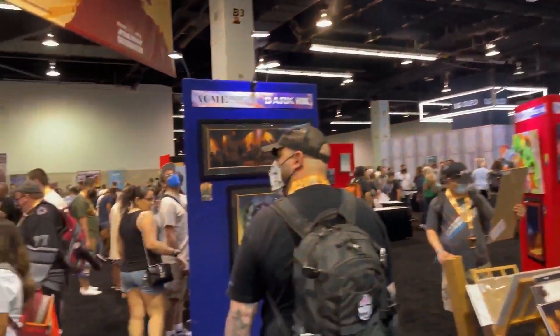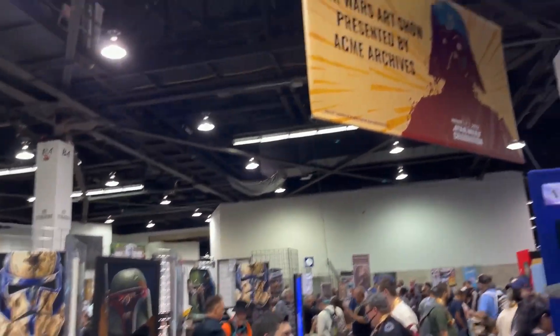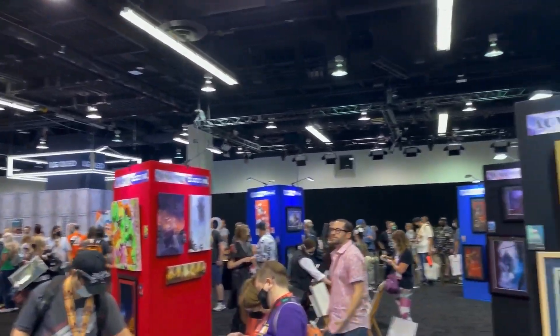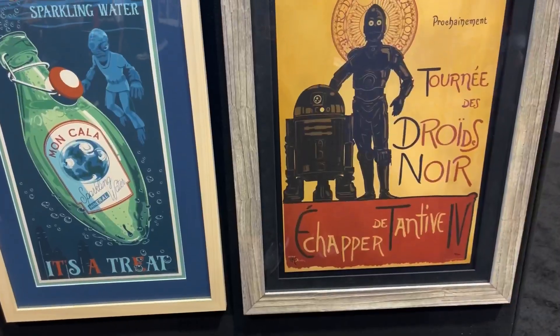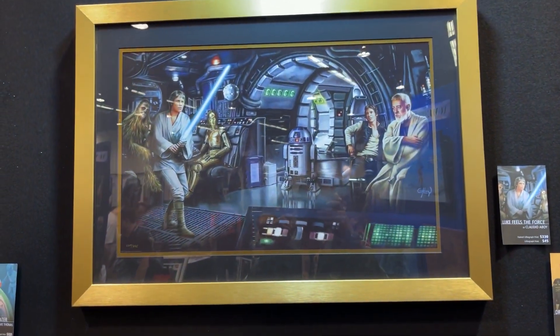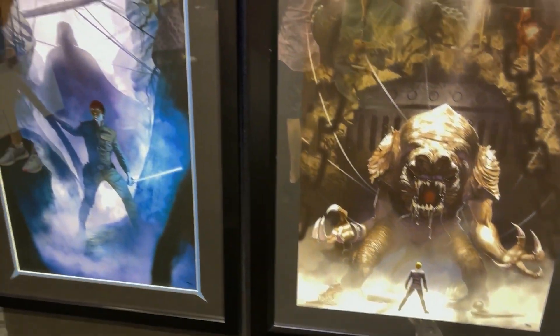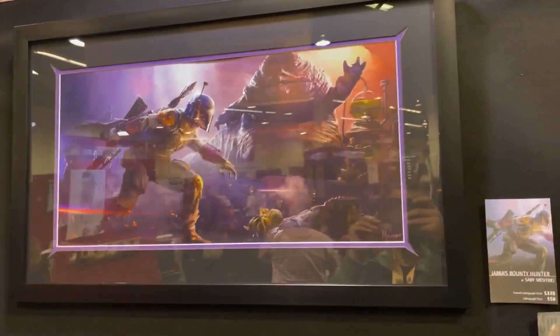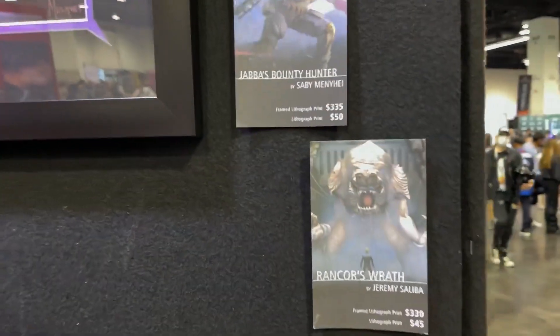We got the Dark Ink booth — lots of cool artwork. Some of this stuff is available on Sideshow.com, probably at a cheaper price. I've seen some con prices are like triple or quadruple the regular price. This Rancor is dope. I think it was sold out on the Sideshow site, and this one is still available here for like $40,000. So that's a good price.